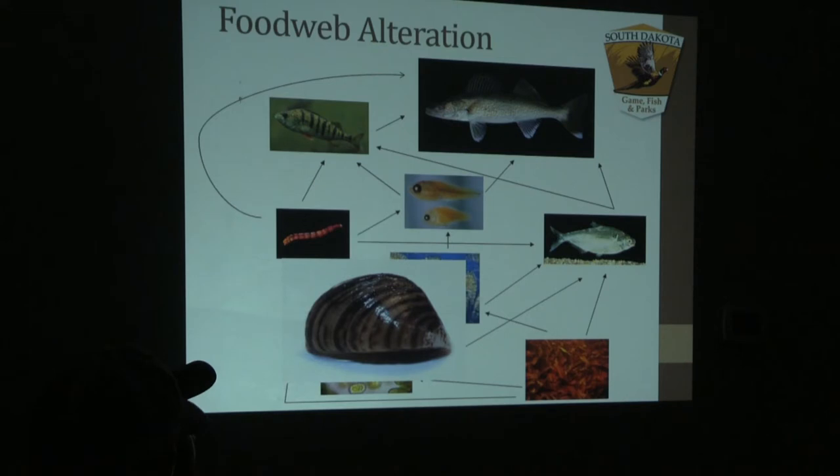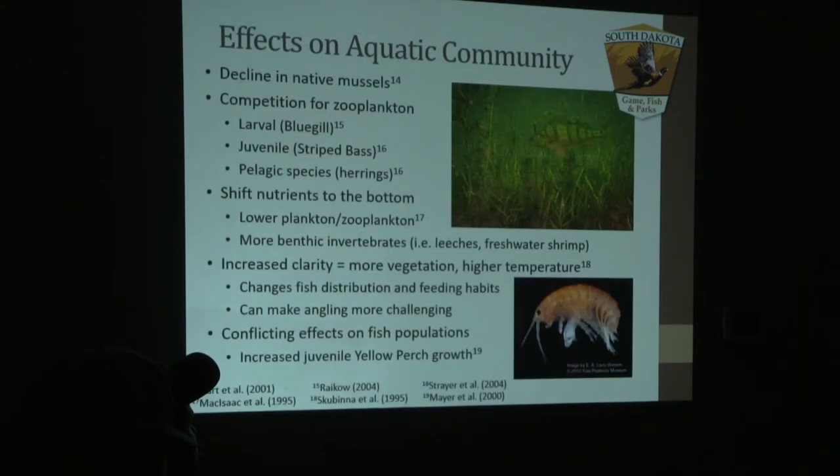In a few instances they can actually be beneficial to some game species such as perch. By filtering the water, it allows for more light penetration, which allows for more macrophyte or aquatic vegetation growth at deeper depths within a system, providing refuge for some of our game fish.